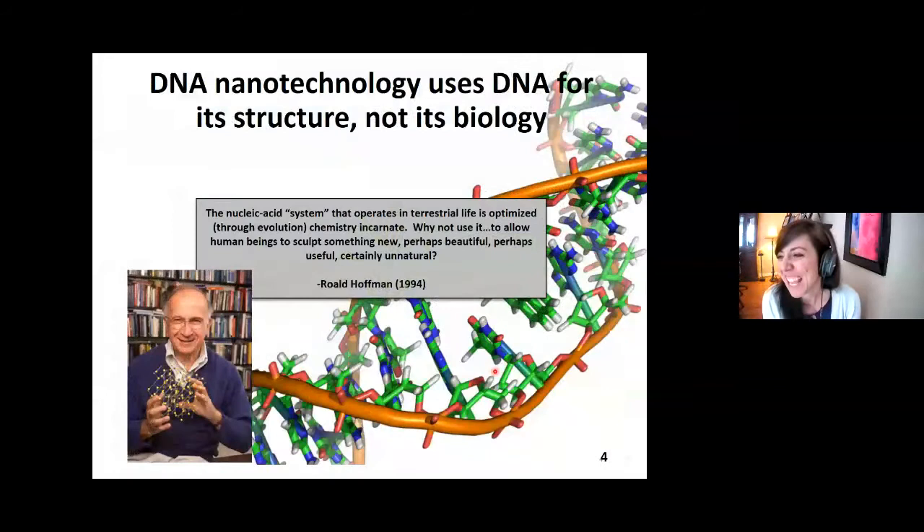Let me first give you some background and inspiration. Why am I inspired to work in this area? Why am I interested in using nanotechnology, particularly nanotechnology from DNA? People are used to thinking about DNA in terms of breeding or genomics, but I'm using it in this really synthetic way. This is a quote from Roland Hoffmann, a Nobel laureate and chemist, who in an essay called 'DNA as Clay' said that nucleic acids — DNA, RNA — are optimized chemistry. Let's use them to do something new, maybe useful, certainly unnatural. This is the inspiration for the whole field of DNA nanotechnology, and we're doing one small part of it trying to apply it to agriculture.